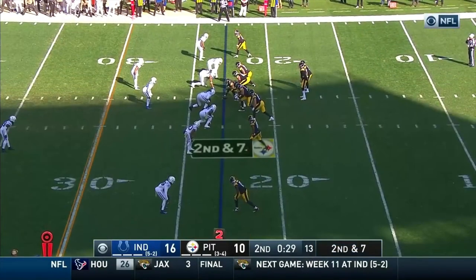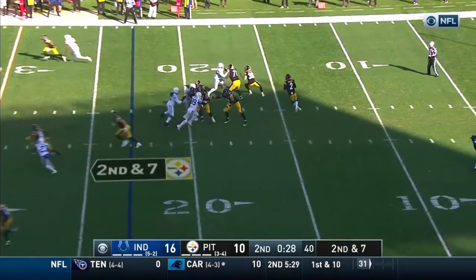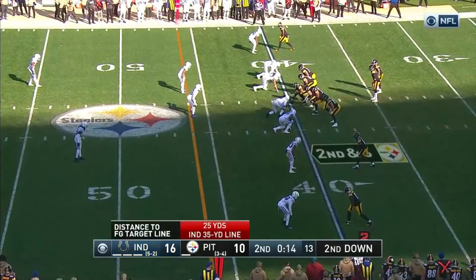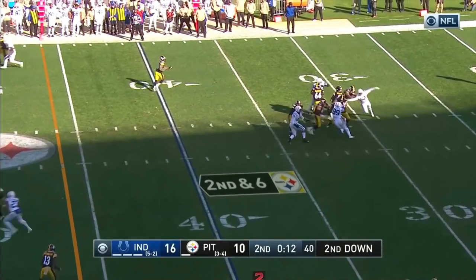Only 40-plus yards to get into Boswell range, six-point differential after the missed extra point. Rudolph has plenty of time, uses it. Checks it down to McDonald. Steelers still need 25 yards to get into Boswell range.